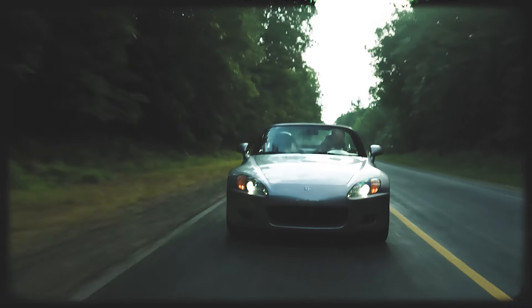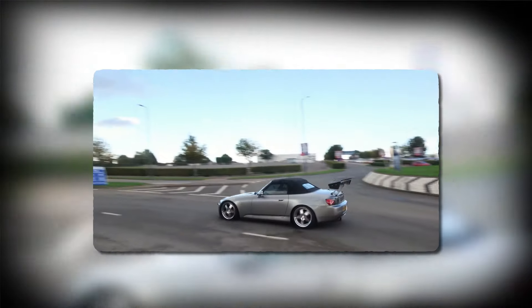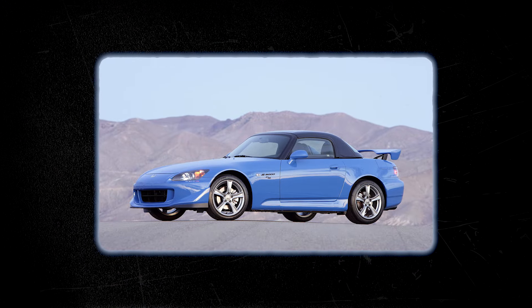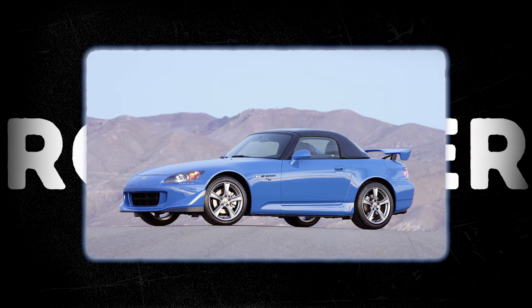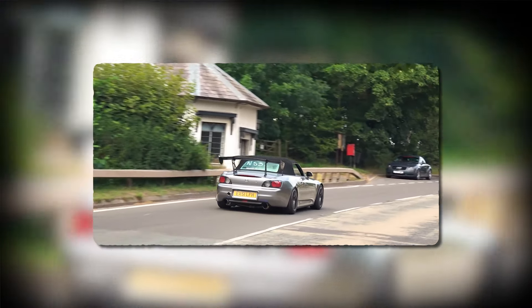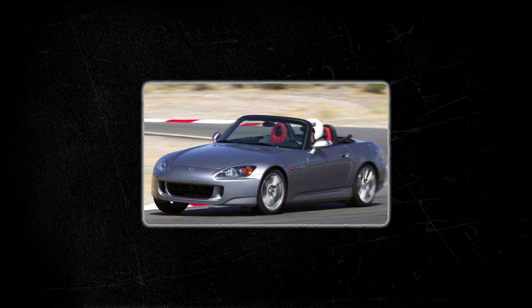The Honda S2000, introduced in 1999, emerged as a testament to Honda's engineering prowess and dedication to creating an exhilarating high-performance roadster. Its design was a harmonious blend of classic roadster proportions and modern aesthetics. Its long hood, short rear deck, and compact dimensions paid homage to sports cars of the past.